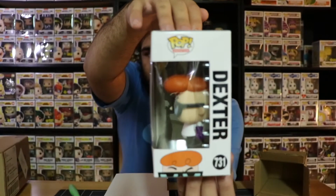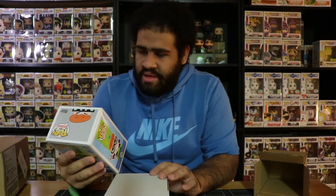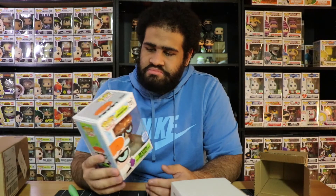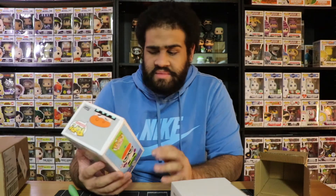Really cool — I just watched this show when I was a kid. Really awesome pop, and it's going for about twenty-five bucks right now since it sold out on the Funko shop. Not bad at all.